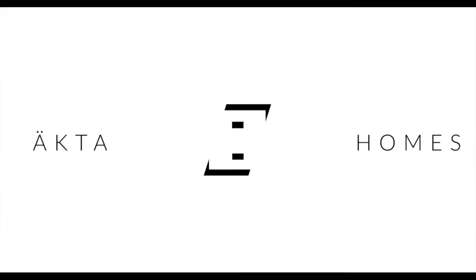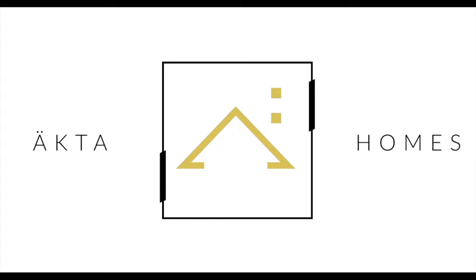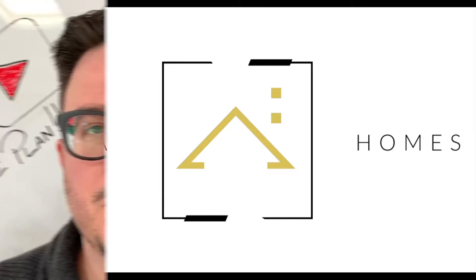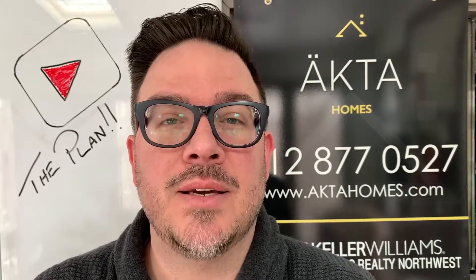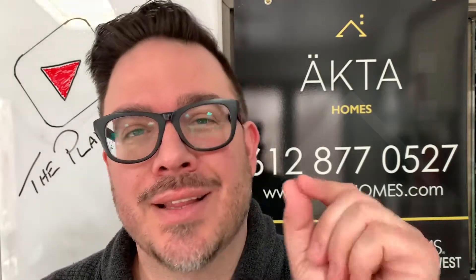How are you going to sell your house for the most amount of money in the least amount of time? Hey everyone, welcome to Minneapolis Living. I'm Nick Sundahl with Ekta Homes of Keller Williams Classic Realty Northwest. Today's video is going to be how to get you the most money in the least amount of time when selling your house.